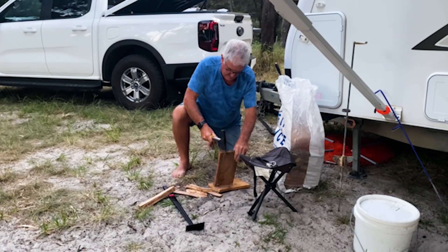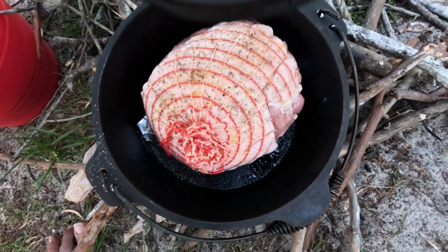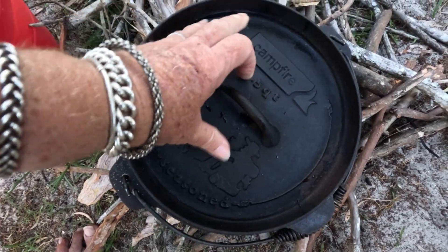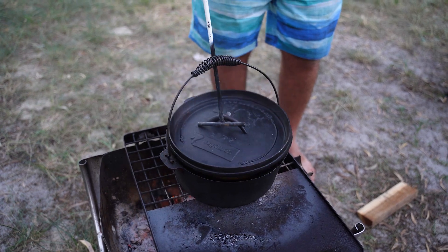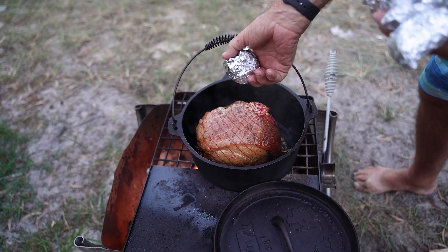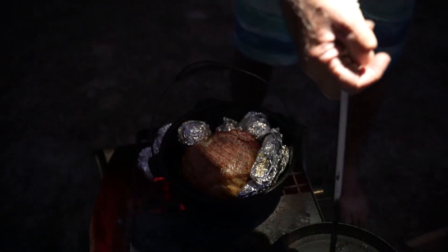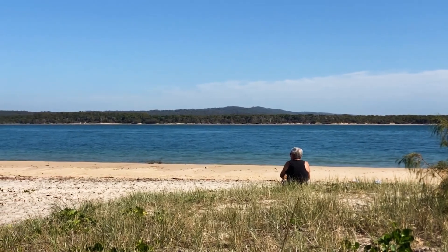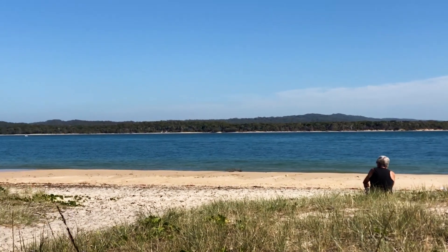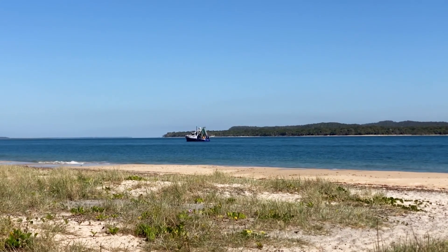You can get permits from the tackle store in town at $26 for the day. We got back to camp at a reasonable time so we decided it was roast pork night — yummo! It took a couple of hours to cook and I picked at the crackle and got in trouble. Had some roast veggies, made up some gravy — is there anything better? I say nope. I dragged my chair and coffee to the beach every morning, and when Ed gets his bones out of bed, he brings his brekkie down and joins me.